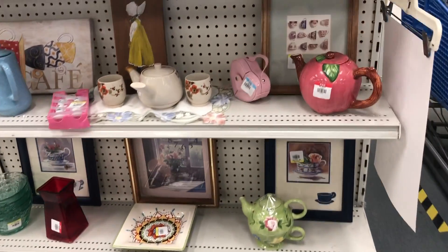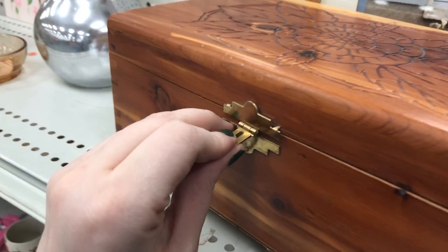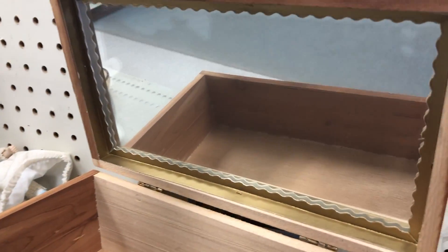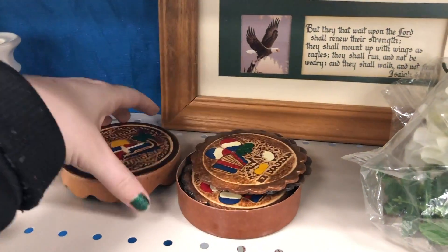Holy decorative teapots, Batman! This box here is actually in the same spot that I found that last Indian style box. The one I got was in much nicer condition than this, but that one was $10 as well.